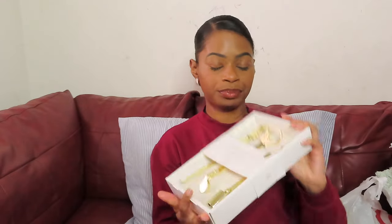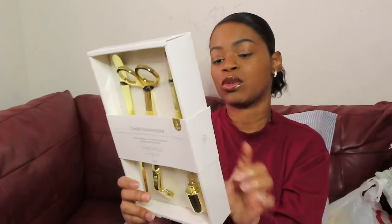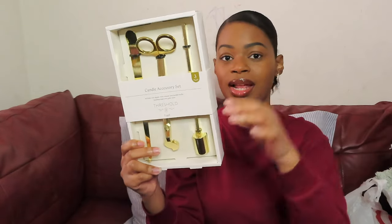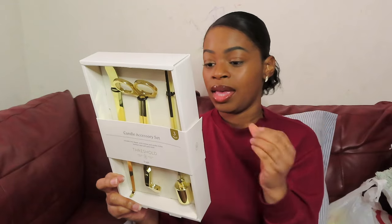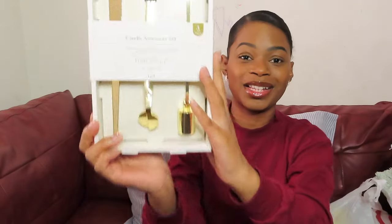We bought a candle care set — it's not related to hygiene but we got it. It comes with the wick dipper, the wick trimmer, and the candle snuffer. The wick dipper is used to extinguish the candle, the wick trimmer helps you trim your wicks, and the candle snuffer clears the flame. It's in gold, which I think is so cute — I'm excited to use this instead of scissors.